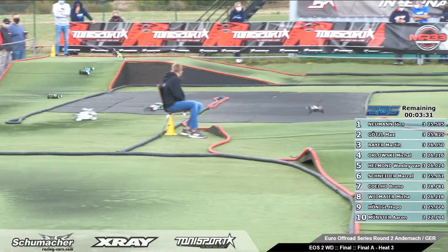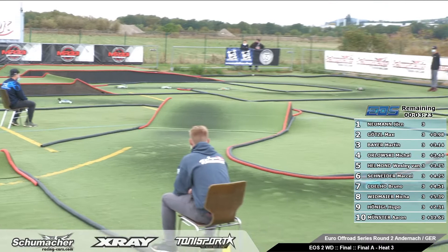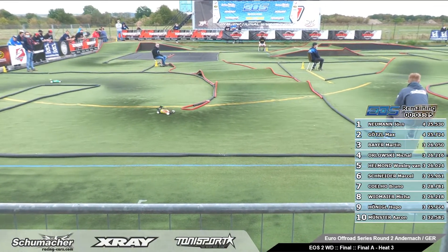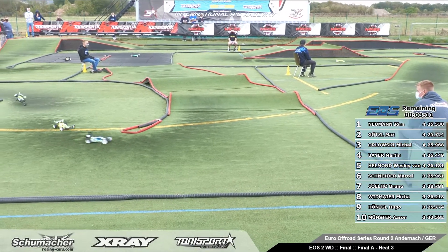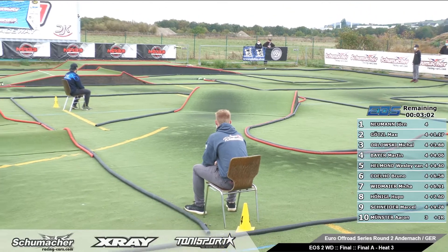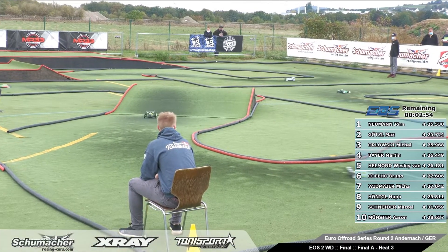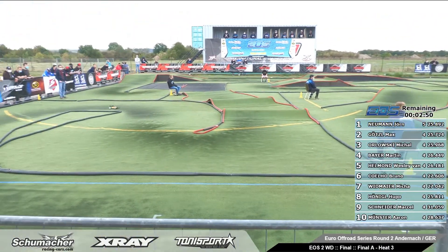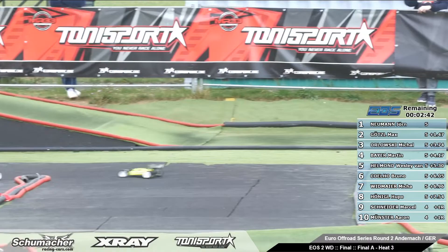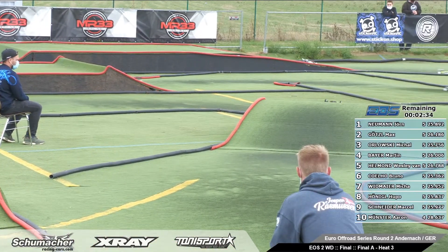Wesley van Helmond is in position five. Here is the battle for position three — it's Michael Olofsky, Martin Bayer, and Wesley van Helmond. But in front we have the Schumann car by Jörg Neumann, orange and yellow, coming all the time, going over the double on the X-Ray street. Max Götzel is behind him, only 1.4 seconds between both cars. Then we have Michael Olofsky in third position, Martin Bayer fourth.